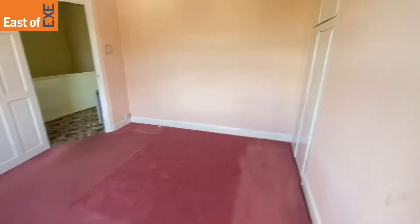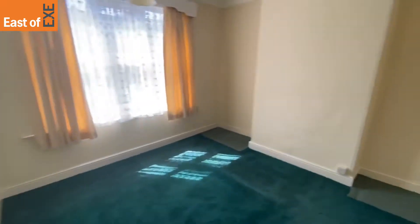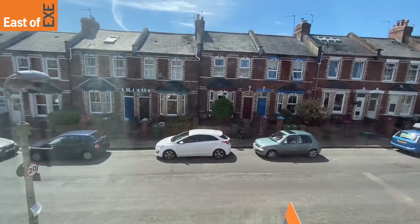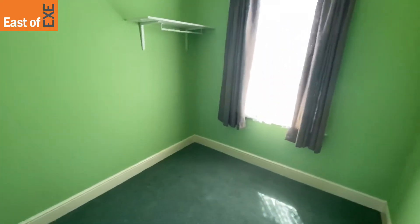A good-sized double room with built-in wardrobes. Then we have the second bedroom looking out over the front of the property, and finally the third bedroom — or study — again looking out over the front. A single room or study space.